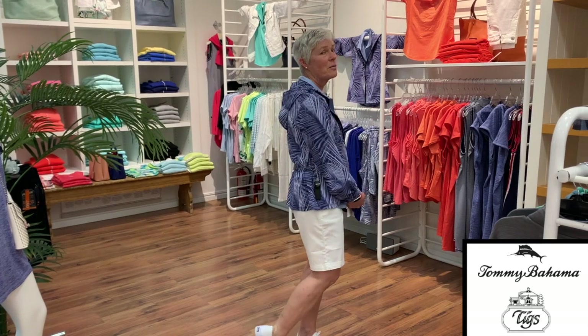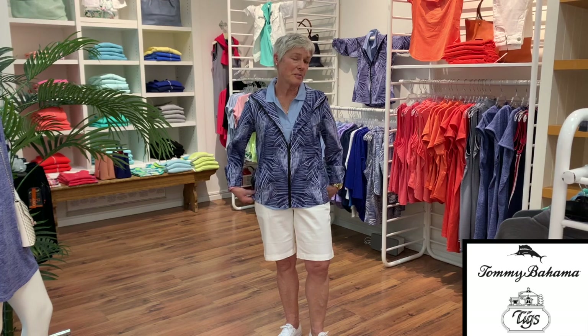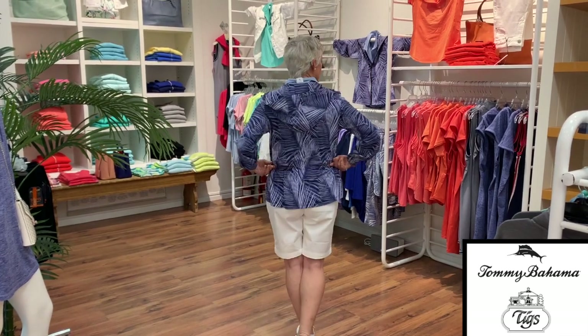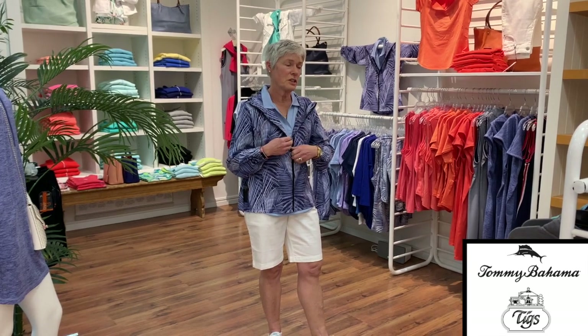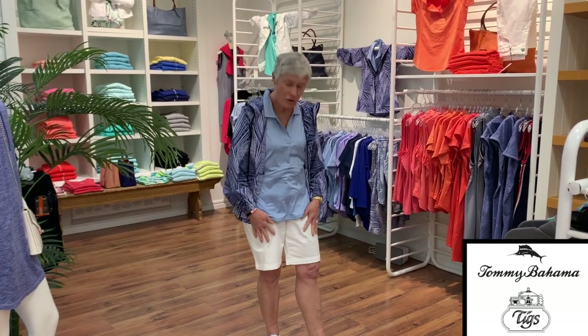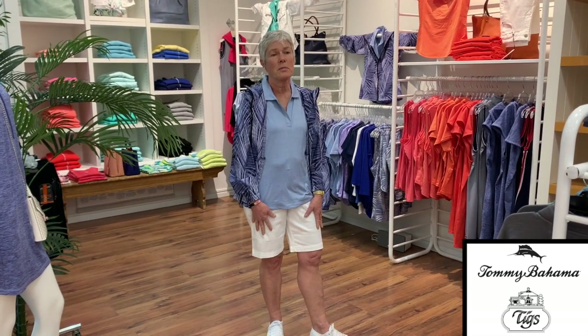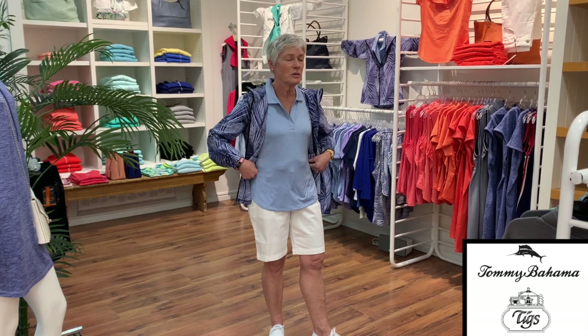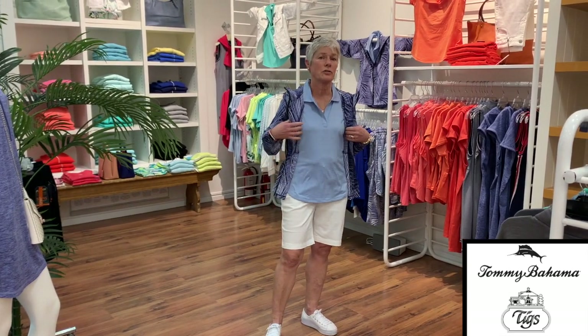I will start off with what I have on, which is this patterned jacket with a little detail in the back, and the little golf shirt, which is this long. And of course these shorts, which are my all-time favorite shorts from Tommy Bahama. They're just a really good fit — for me they're a perfect length and they wash like a dream.